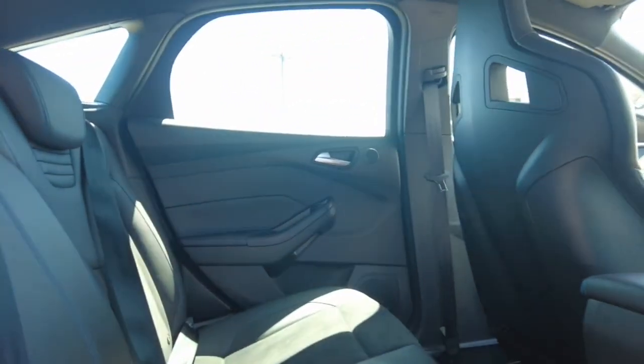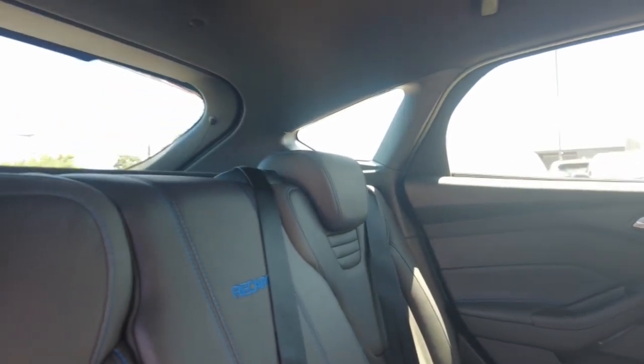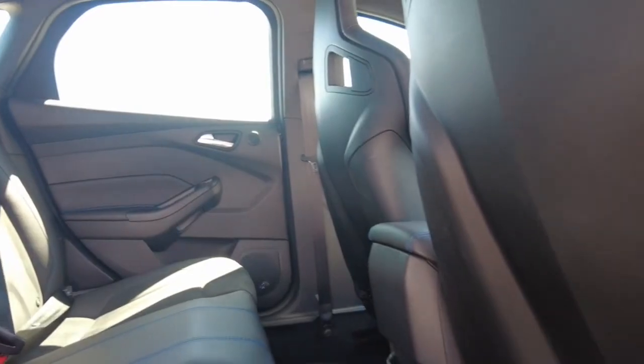We see this beautiful black leather and black felt with beautiful blue stitching throughout the car. Looks absolutely incredible. Got a little bit of storage down there as well.